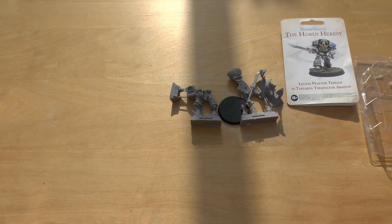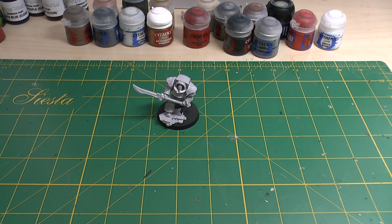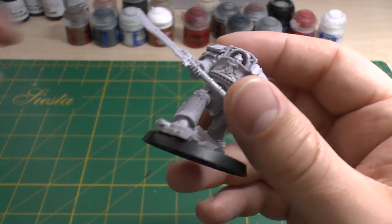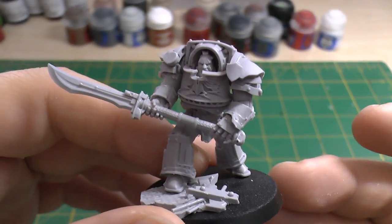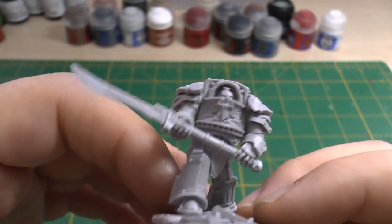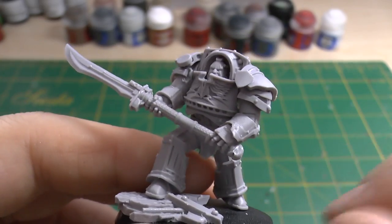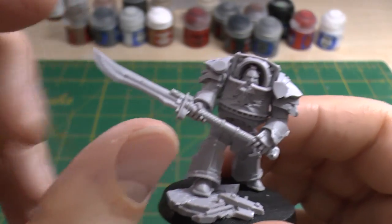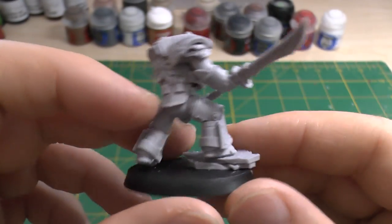Welcome to part two. Here is the Horus Heresy Legion Praetor Tribune in Tartarus Terminator armour. Very easy and simple model to put together. You still have to go through the same process as with any Forge World model — soak him in soapy water, rinse and scrub — just to get the releasing agent off. At first I wasn't that keen on him, the blade and the way he's holding it, but actually he's grown on me — he really has.